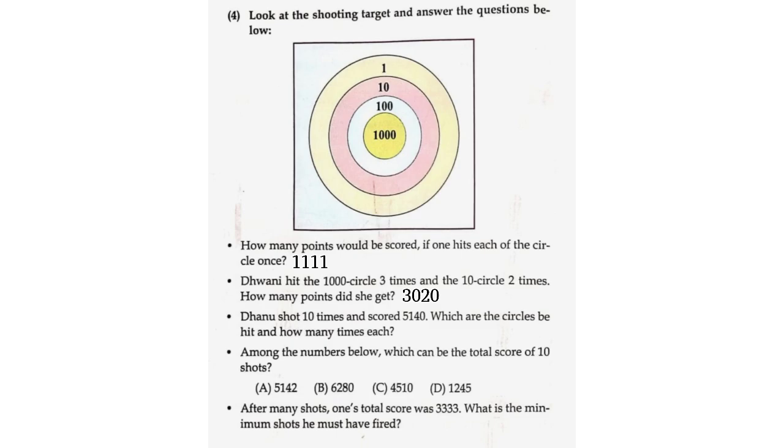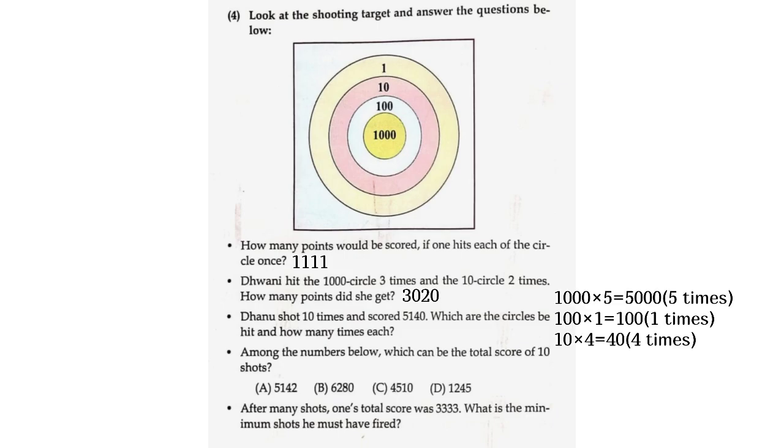Danu shot 10 times and scored 5,140. Which circles did she hit and how many times each? 1,000 into 5 is equal to 5,000. 100 into 1 is equal to 100. 10 into 4 is equal to 40. So the total will be 5,140.